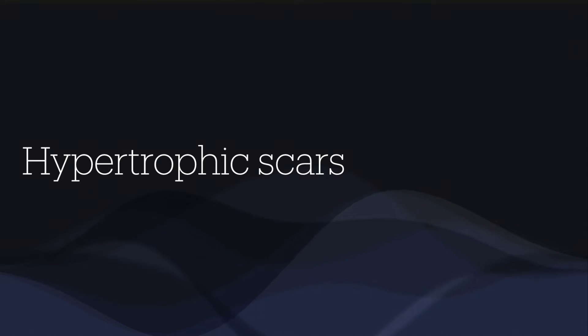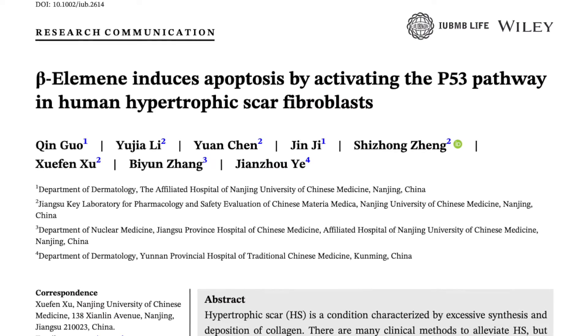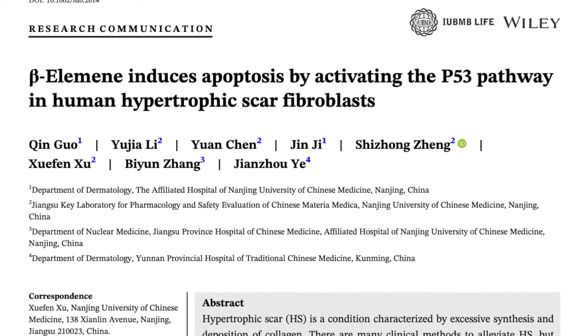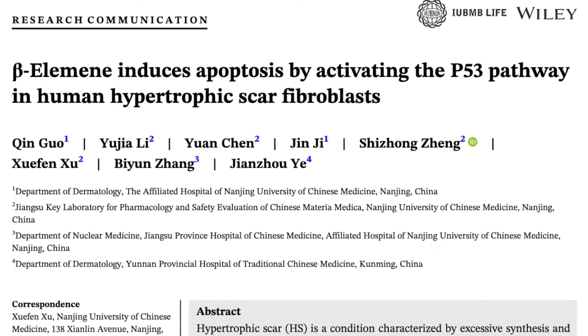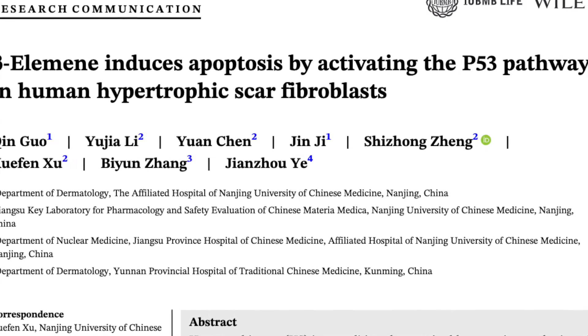Secondly, for hypertrophic scars which occur due to excessive tissue proliferation with increased fibroblasts and collagen, L-emine derived from ginger reduces collagen and induces apoptosis through a p53 pathway. This reduces the thickness of the scar.